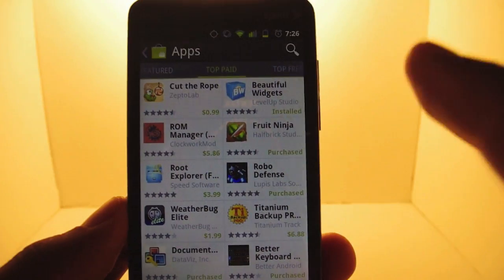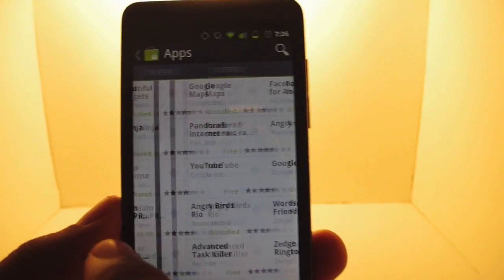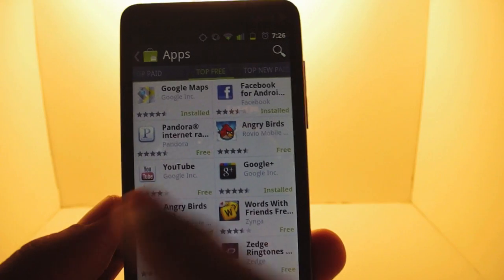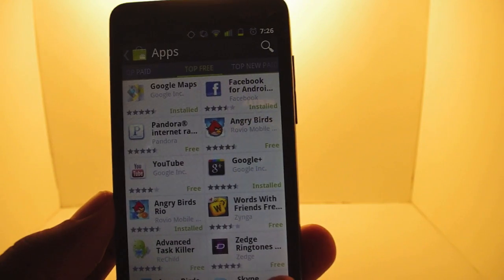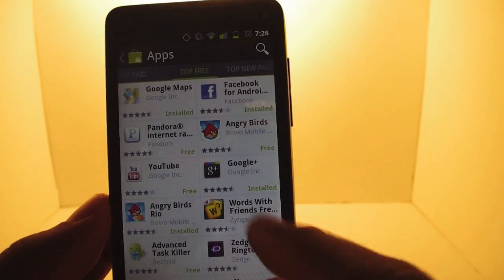Now there are also some other cool things. They've got the top paid — you scroll through — you've got the top free apps. You've always had that. But the problem is, these are all the apps that have been there for like a year, with the exception of Google Plus. It's always the same apps.